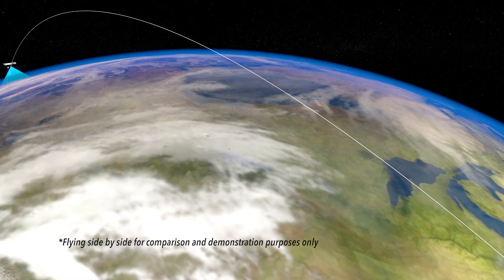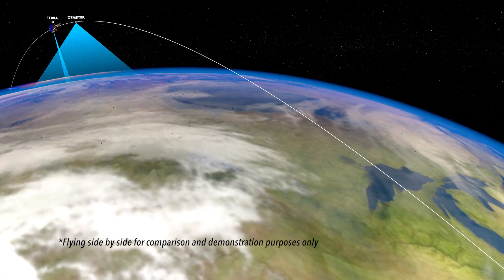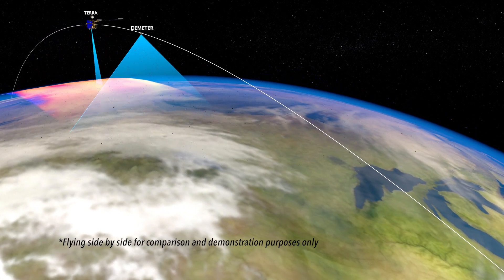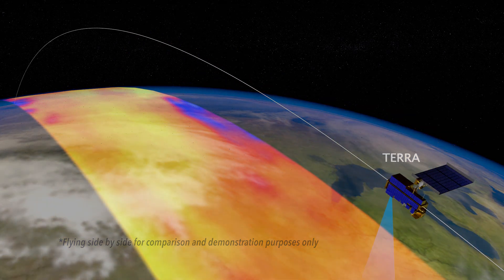DEMETER's wide field-of-view push-broom observation approach will produce calibrated data that is accurate and stable for climate monitoring, while significantly increasing spatial resolution compared to its predecessor instruments.